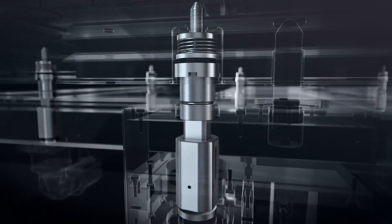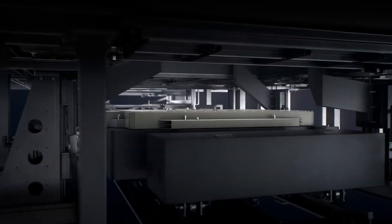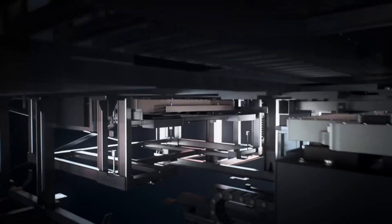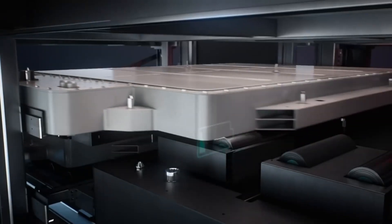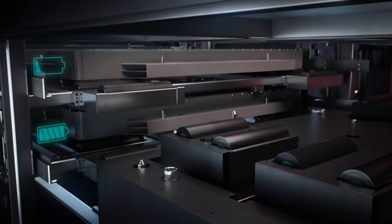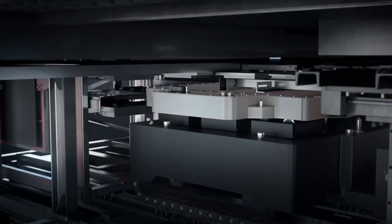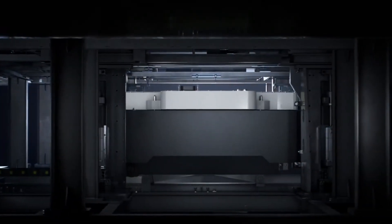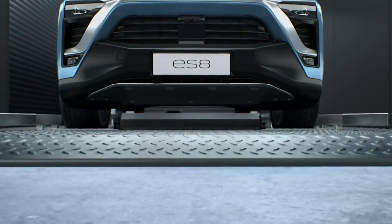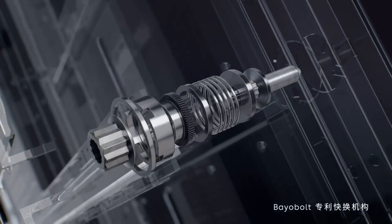Up to now, NIO has provided battery swap service more than 2 million times, which means that on average, every 10 seconds, a vehicle leaves the NIO battery swap station with a fully charged battery. As an important part of NIO's energy service system, users can not only quickly replenish their energy on a daily basis, but also use the battery upgrade program to continuously enjoy the dividends of battery technology advancement. With the launch of the second-generation battery swap station, NIO will further accelerate the pace of deployment to provide customers with a more convenient way to replenish energy.